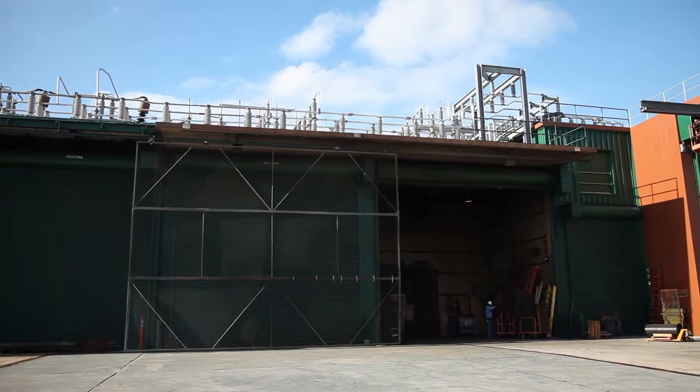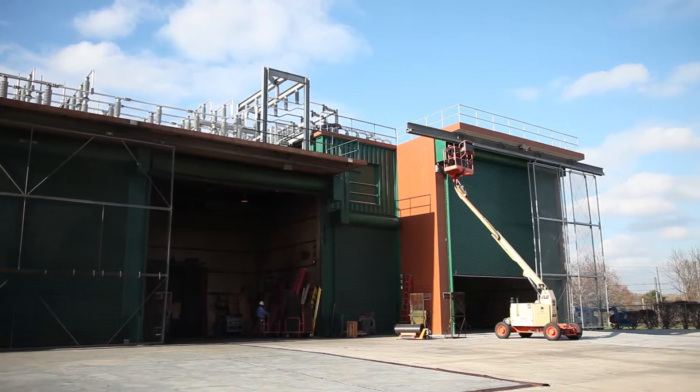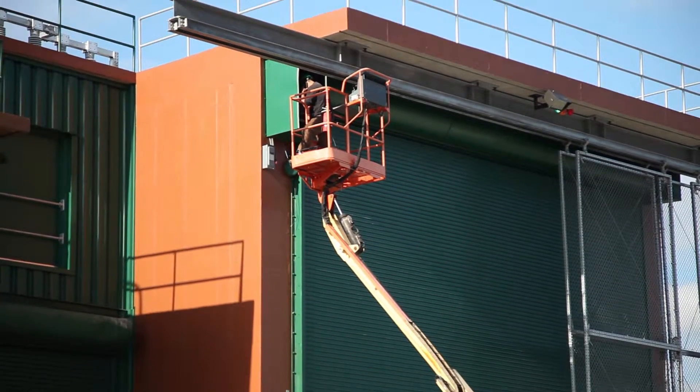You mentioned Lehigh County. So you do commercial garage doors in Lehigh County, Bucks County, Montgomery County — any other areas? We basically cover from South Jersey all the way to the Pocono Mountains and everything in between, covering South, Central, and North Jersey.